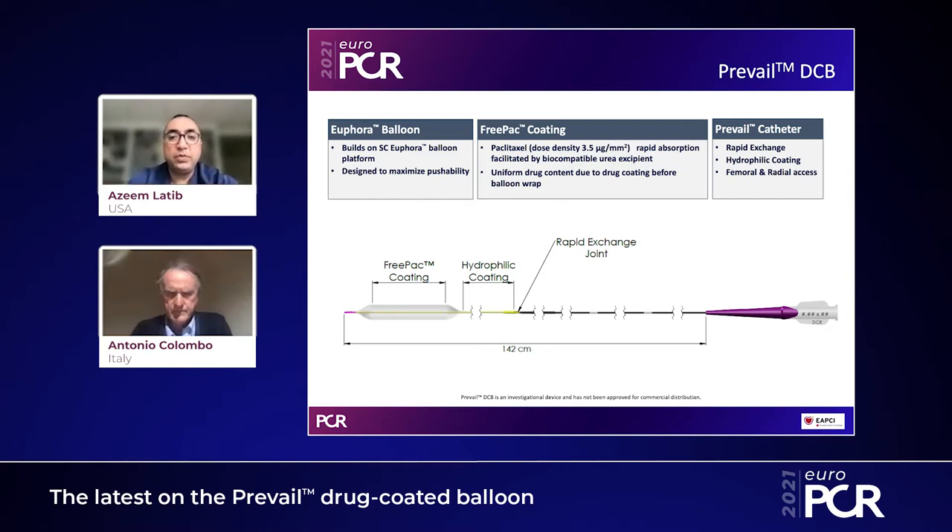The Prevail drug-coated balloon is a new drug-coated balloon from Medtronic that maximizes the technology used in Medtronic drug-coated balloons — the FreePac coating. The balloon has paclitaxel at a density of 3.5 micrograms per millimeter squared, facilitated by a biocompatible urea excipient, which leads to rapid absorption. There is uniform drug content throughout the balloon due to the drug coating that happens before balloon wrap. The coating and drug have now been placed onto the Euphoria semi-compliant balloon, making this balloon extremely deliverable, even in complex lesions.